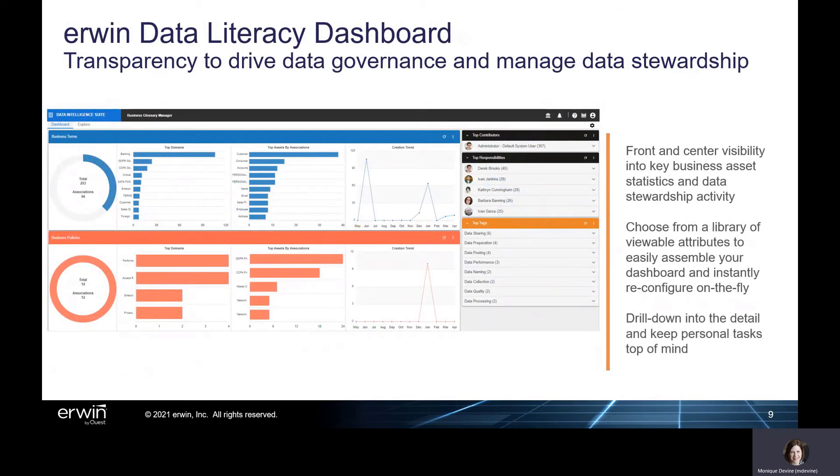With version 11, data stewards and owners receive a new bird's eye view of data stewardship efforts. A new Erwin Data Literacy dashboard provides front and center visibility of key business asset statistics and data stewardship activity. Dashboard users can choose from a library of data stewardship attributes to view and drill into further, such as top business assets, top contributors, and personal assignments needing attention to keep governance efforts moving forward. Just as with the Erwin Data Catalog dashboard, Erwin Data Literacy dashboard users can easily change dashboard attributes on the fly, as needed, to view stewardship efforts from a different perspective.